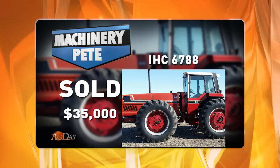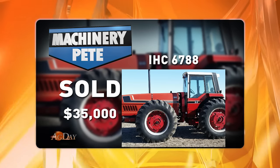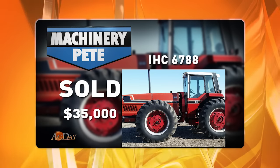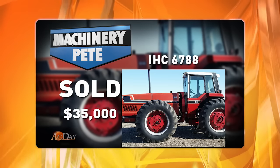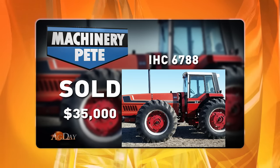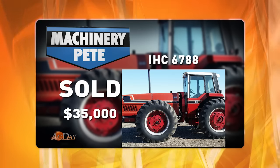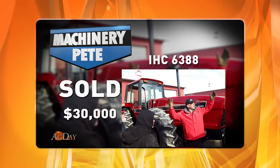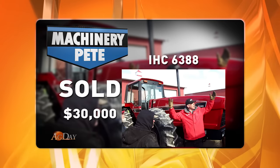In Northeast Kansas, this 1981 model 6788 — again showing 2,628 hours — brought $35,000. And that actually was the very first one made. I also covered an auction January 23rd in Northeast Indiana where this 6388 2+2 was showing 3,644 hours.